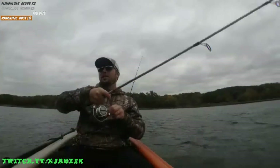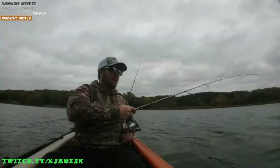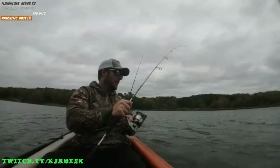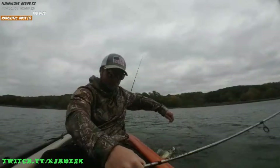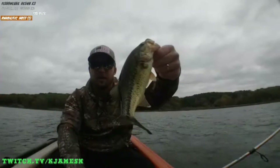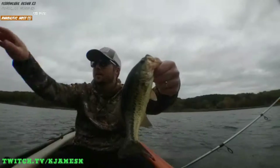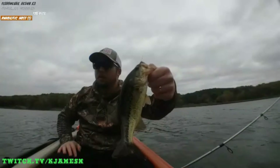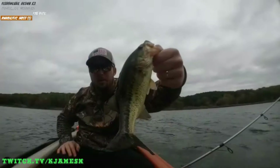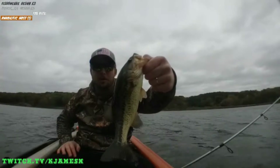Oh, here we go — bass. The bass bite seems to have slowed down a little bit, but not much. Bass number five, I think. A lot of these little dudes over here. There's something about this particular zone of the lake — it's got like a bunch of fallen trees, and it's just home to a bunch of these bass. So many of these sub one pounders.